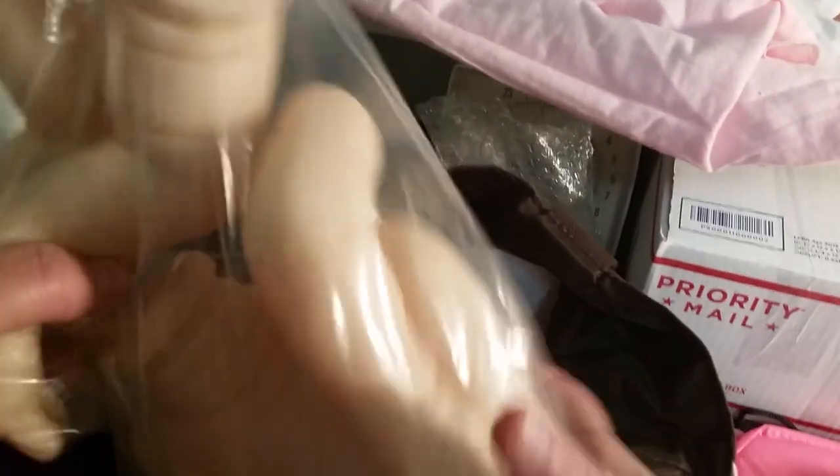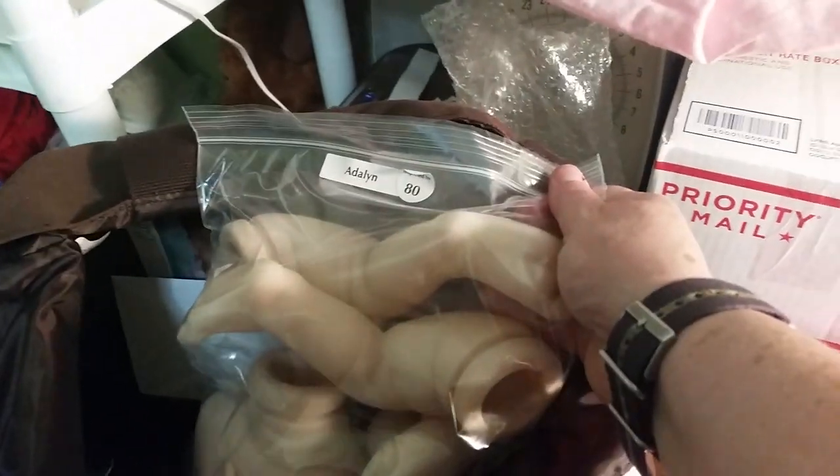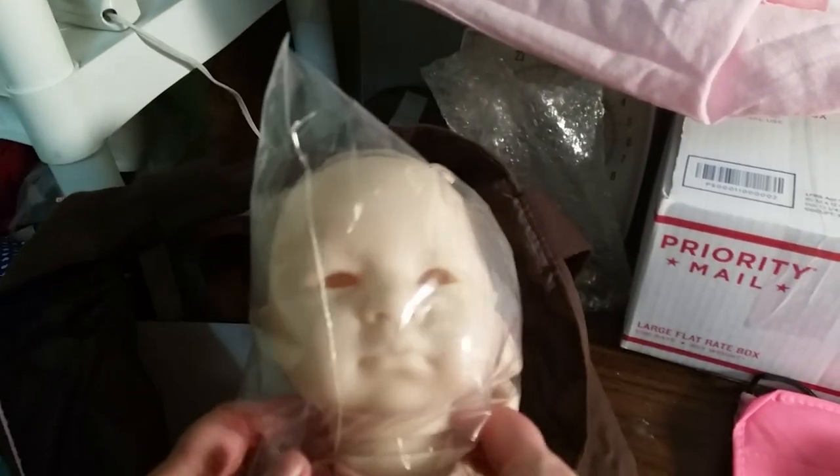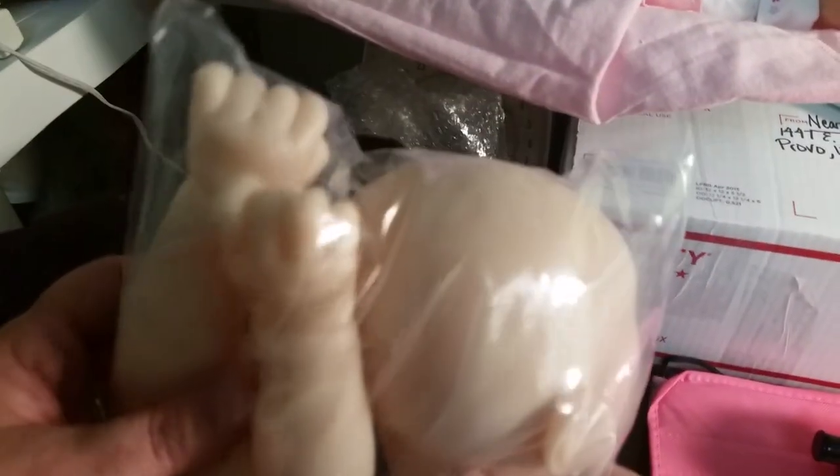And I got the newest kit by Bountiful Baby. This is the Adalyn kit. There are two special kits for the Rose Doll Show. There she is — she's got two little fists. That's super exciting because I really wanted an open-eyed newborn, so she will be perfect for that.